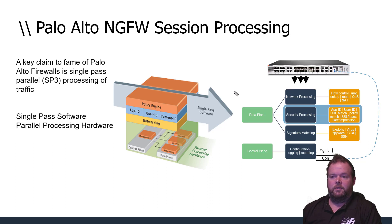A packet comes in and is processed through the device with parallel processing. Network processing handles flow control, MAC, QoS, and route lookups. The security processing simultaneously handles App-ID, User-ID, URL match, policy match, SSL inspection, and decompression for decrypting traffic. Finally, signature matching checks for any known threat signatures.